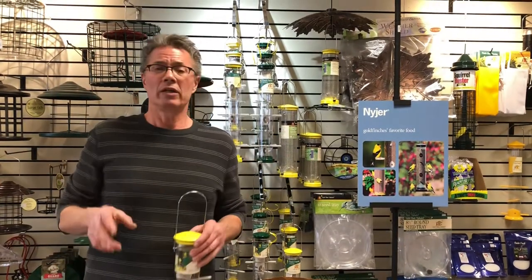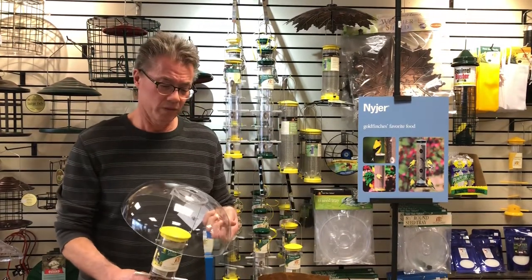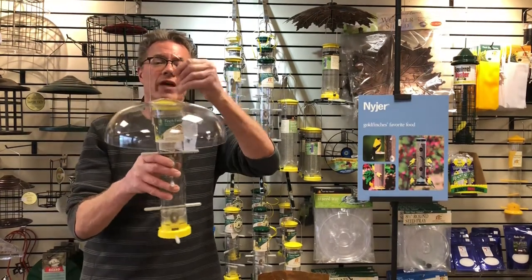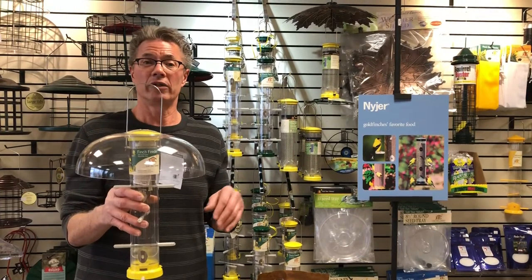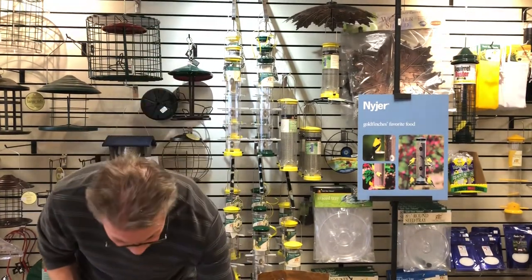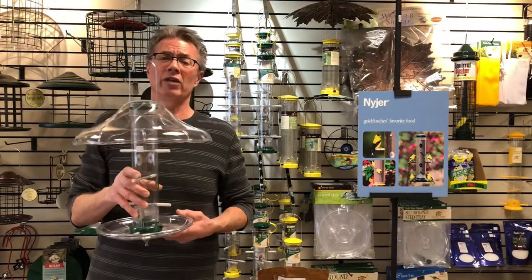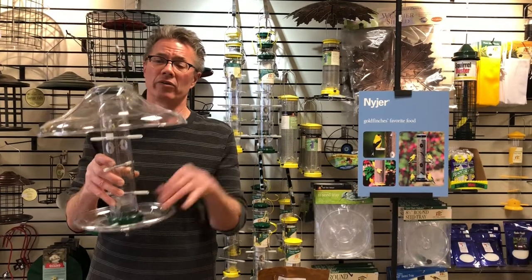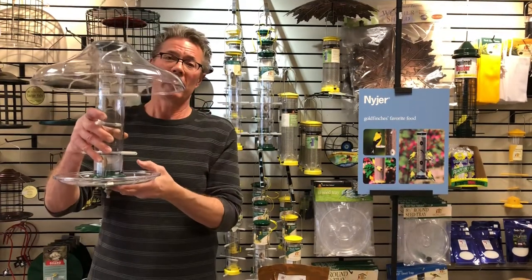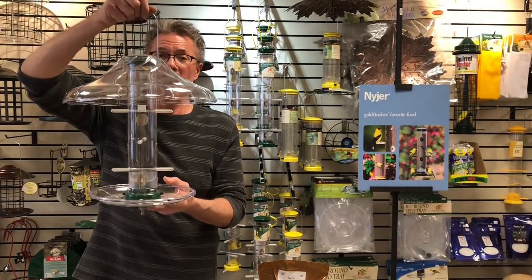One of the problems you might run into with finch feeding is maintaining the quality of the seed, because it's important to keep it fresh. One thing you can do is add domes — that helps keep water off the feeder, keeping water out of the tube itself so your seed stays fresher and dry. You can also get a tray for the bottom, since the Niger seed does have a shell and not everybody wants to see shells on the ground. Add a matching dome and you've got a really nice setup to keep your seed fresh and the ground clean below.